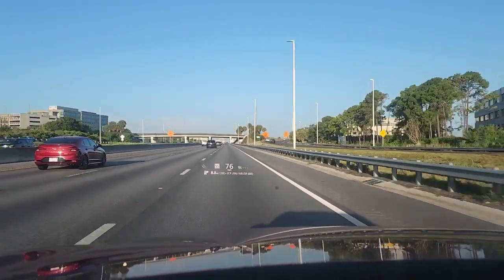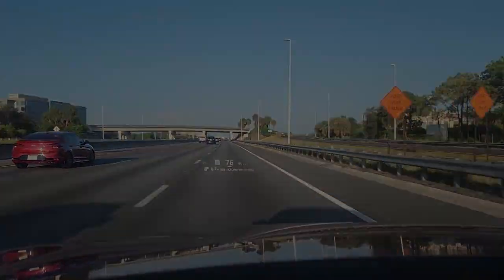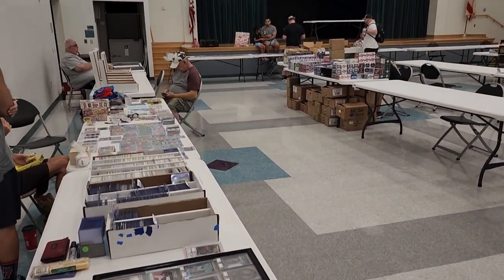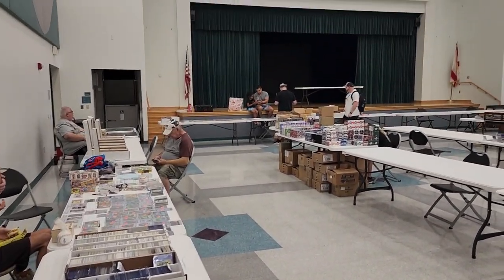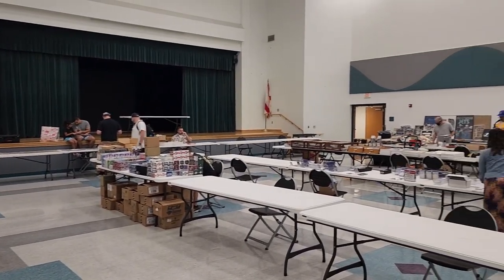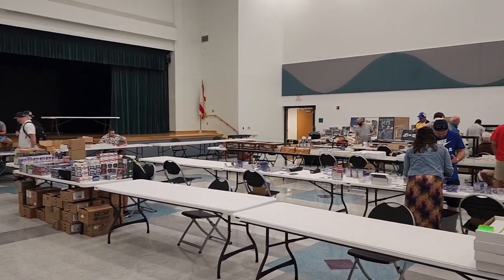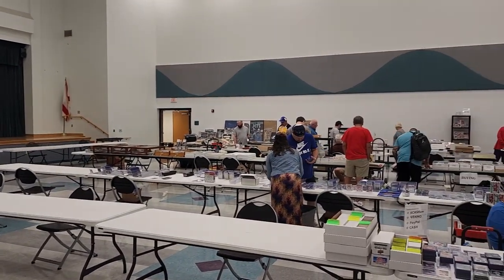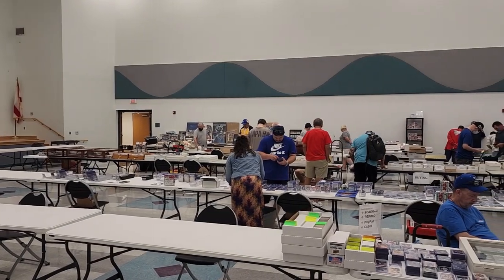Once you get everything loaded up, time to get in the car and head to the show. I was thinking about it — August has this reputation where shows are typically not all that great, things can be kind of slow. Not everyone was set up here; there was a lot more traffic and more dealers later on, but typically August card shows are slow. That's been my experience and it was consistent with this one.